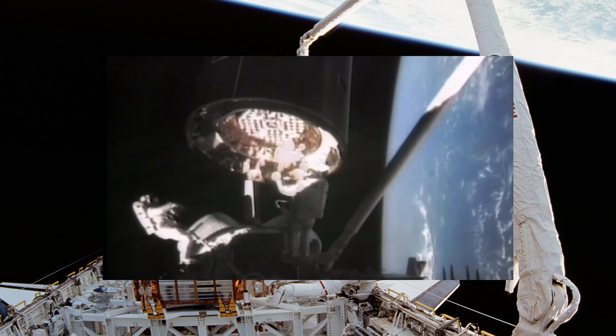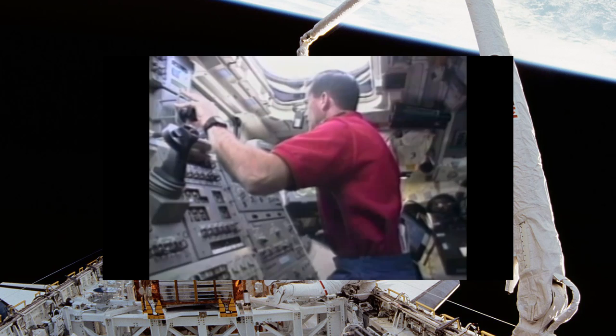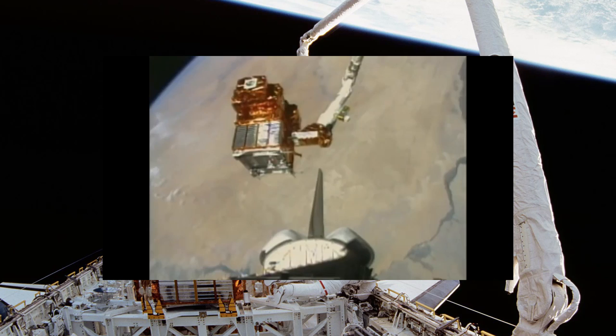On the 90th and final shuttle mission in July of 2011, the Canada Arm was officially retired. But the Canada Arms are still around today. One Canada Arm from the Space Shuttle Discovery is at the National Air and Space Museum in Washington DC, and Endeavour's Canada Arm is currently on display at the Canada Aviation and Space Museum in Ottawa.